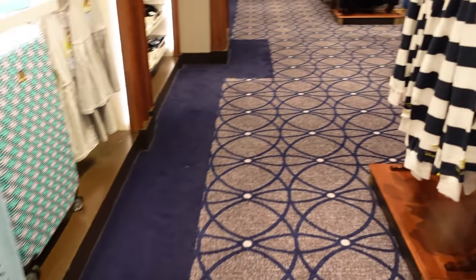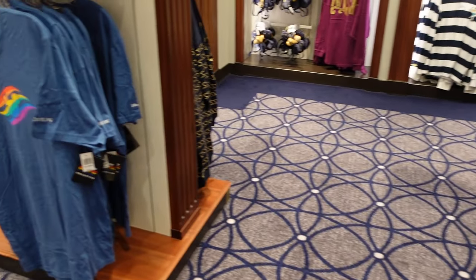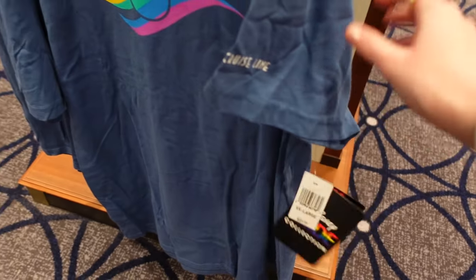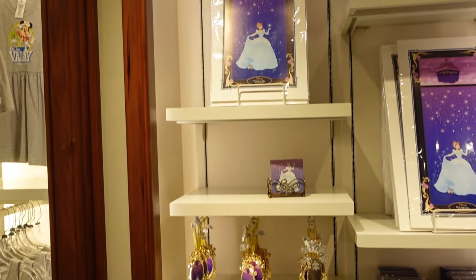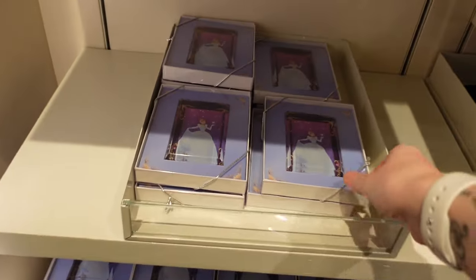There is this — oh, this is the Pride Cruise collection — $29.99. That t-shirt is very soft. Oh my word, some Cinderella Wish items — how beautiful!